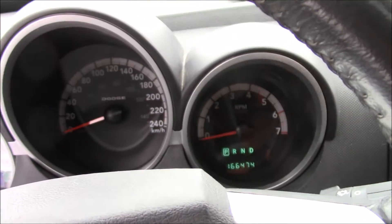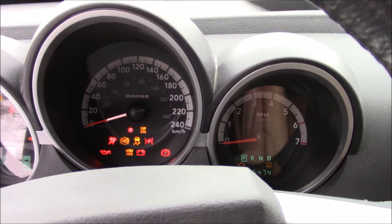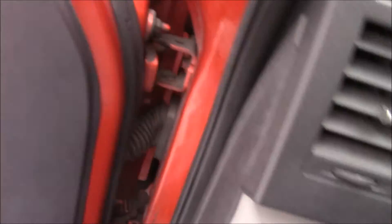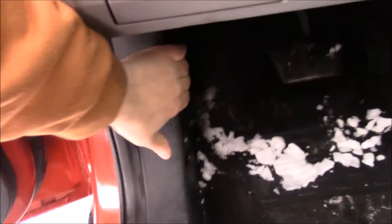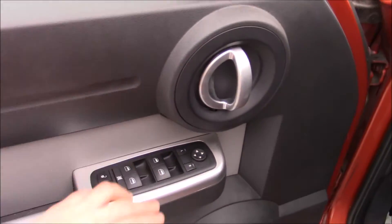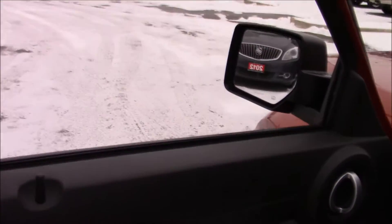166,474 kilometers on this vehicle. We'll pop the hood, which is located right here, and unlock everything, as well as put the driver window down, which is automatic.